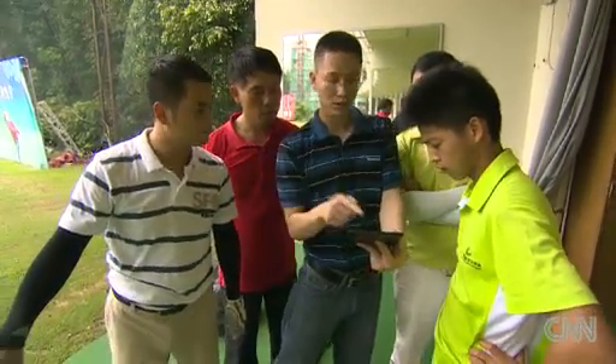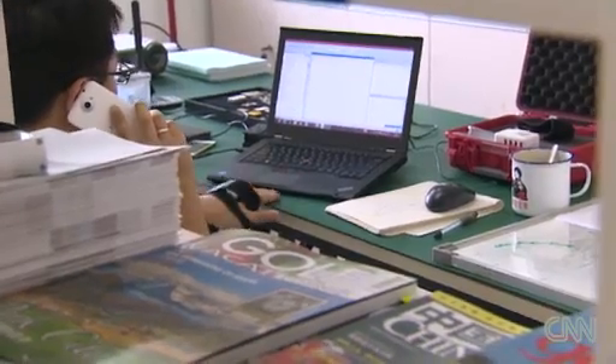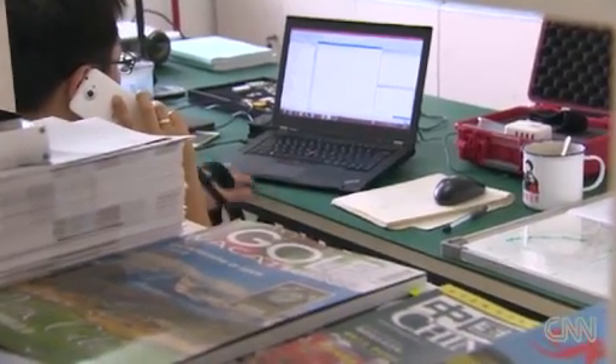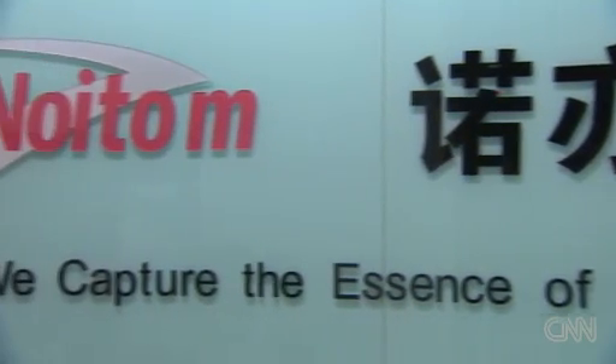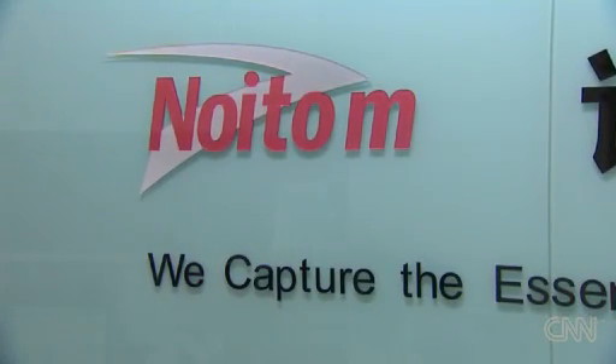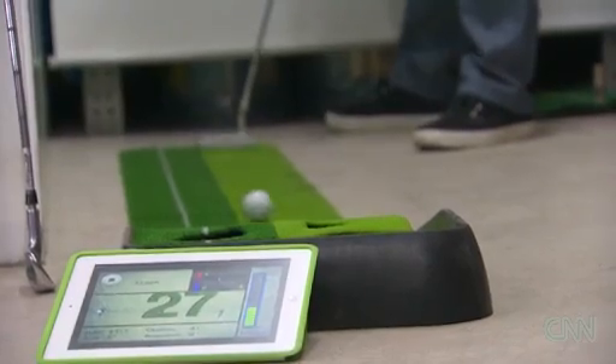But this is not a golf story. Lin is not even a golfer. He's a mechanical engineer with a nose for innovation and opportunity. More than two years ago, Lin co-founded a company called Noitom, which is motion spelled backwards. His company developed the motion sensor, which came to market last fall.